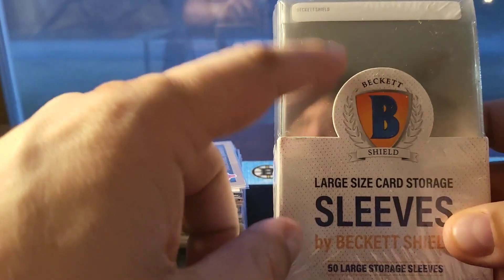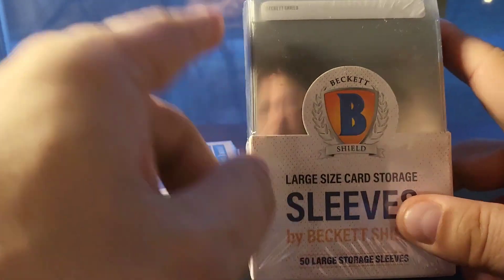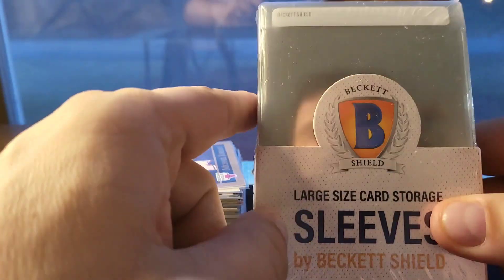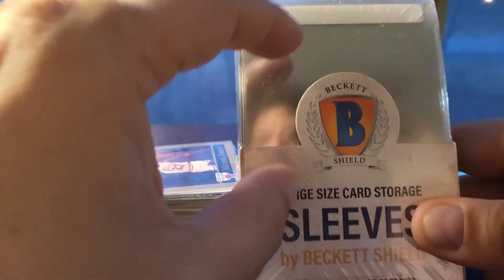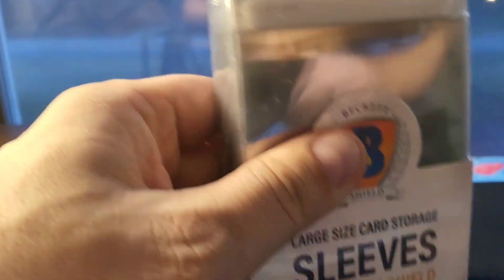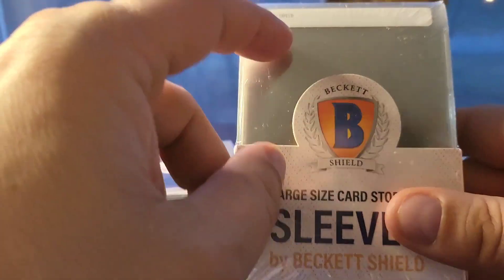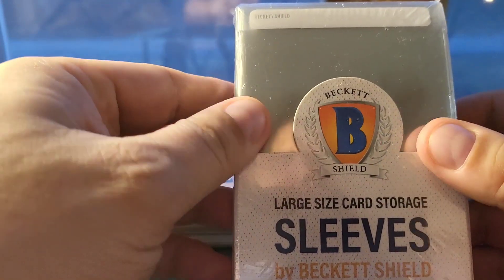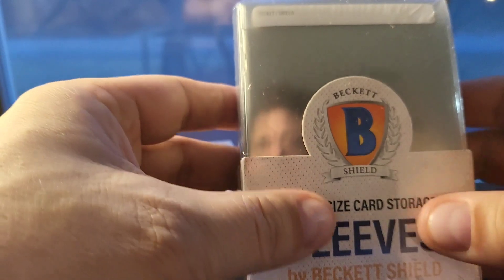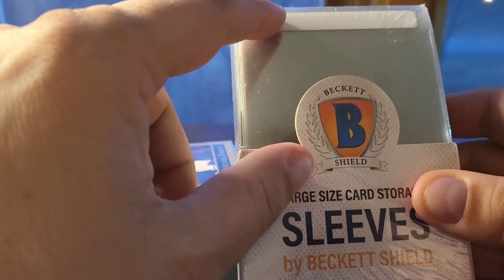I also bought a bunch of packs of these — these are the grading-size Beckett shields, basically the protectors you would send in for grading. I like using these for my PC. I've been switching out all my cards from the Ultra Pro ones to these. They're semi-rigid, and I think they feel like better quality plastic — they're a little more rigid, a little more clear.